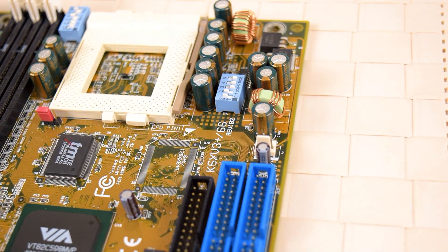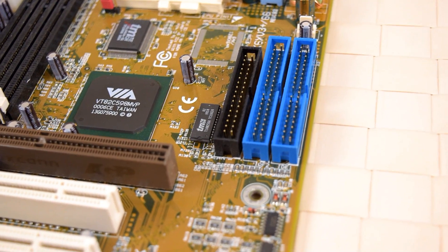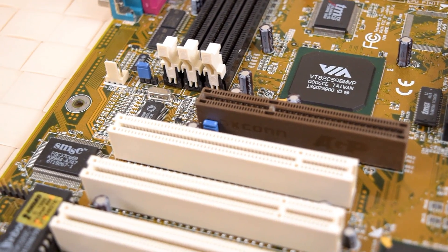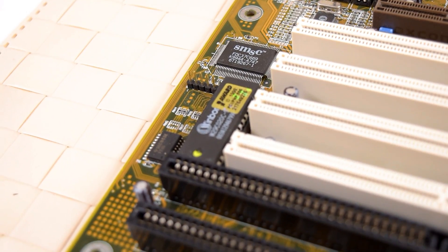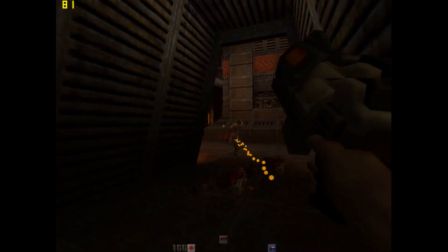In this video we will get to know the K6-2 500 in more detail, run it through DOS and Windows benchmarks, and compare it with a range of Pentium 2 processors. We will also look at power draw, talk about the 3D Now extensions, memory type range registers, and a lot of other interesting stuff. In the background we have Quake 2 running with the 3D Now patch for a bit of extra performance on K6-2 500 processors.